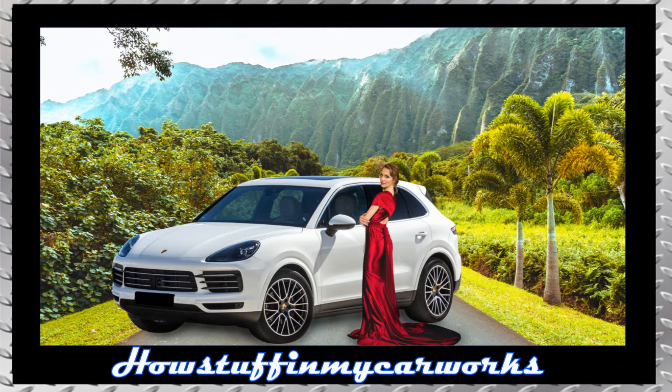In this video I will mention 10 common problems that 2019 to 2023 Porsche Cayenne SUVs are prone to experience.